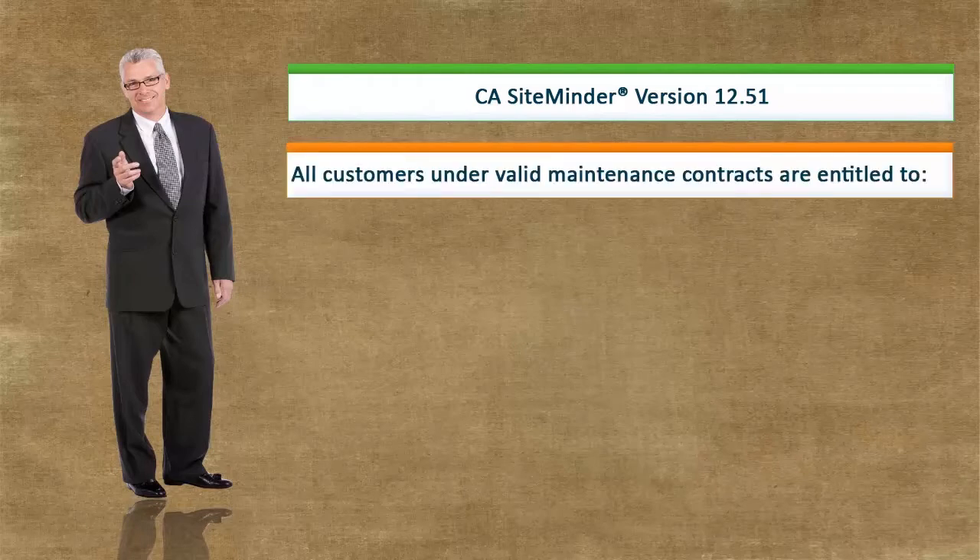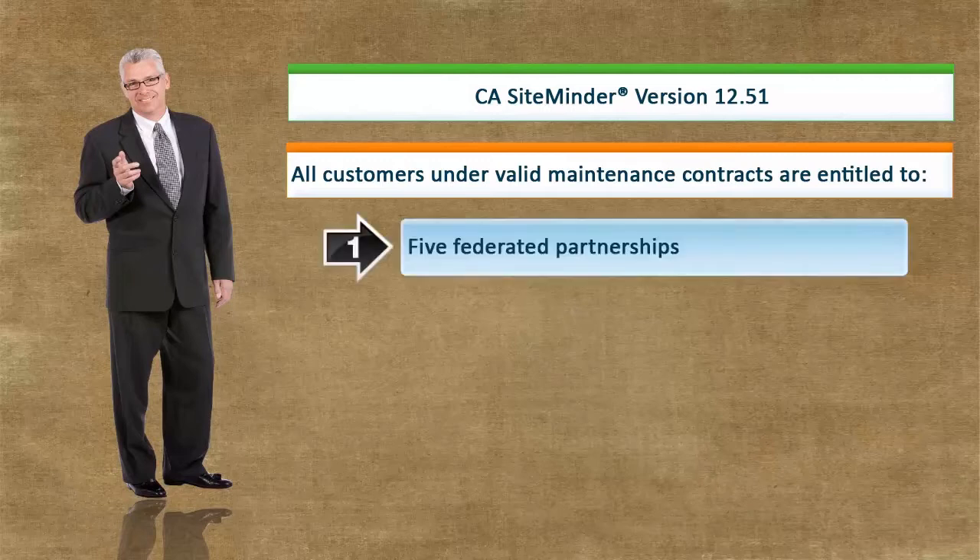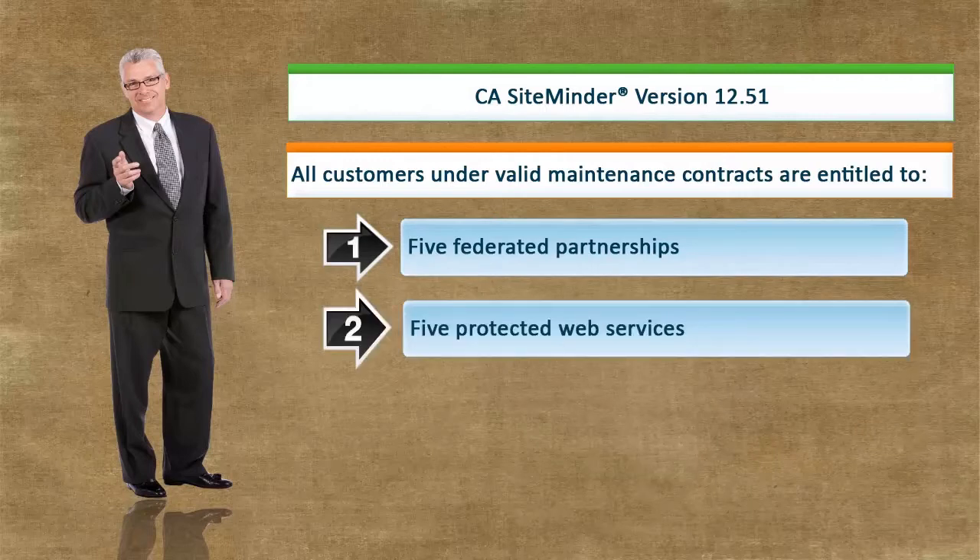As part of our ongoing commitment to customer success, we regularly release updated versions of our products. We are pleased to announce the release of version 12.51 of CA SiteMinder. Forward Incorporated is under a valid maintenance contract and is entitled to, at no additional charge, the use of the 12.51 version of the software for five federated partnerships and five protected web services.